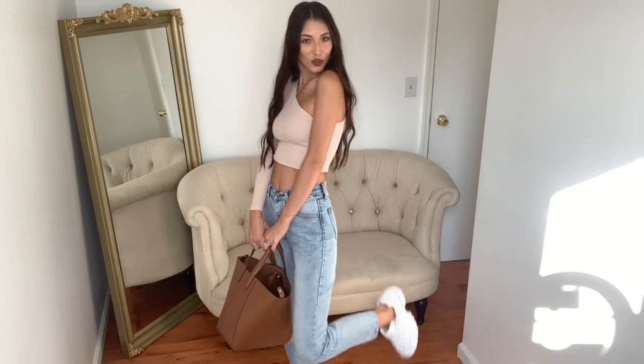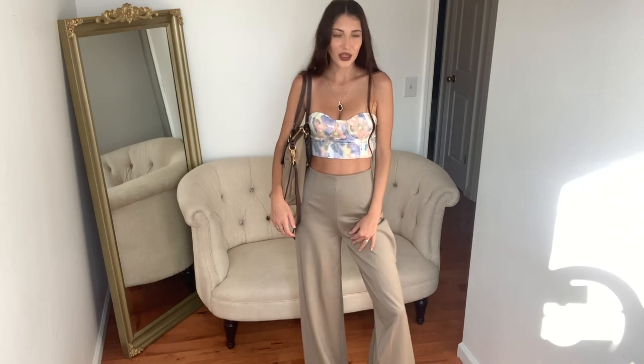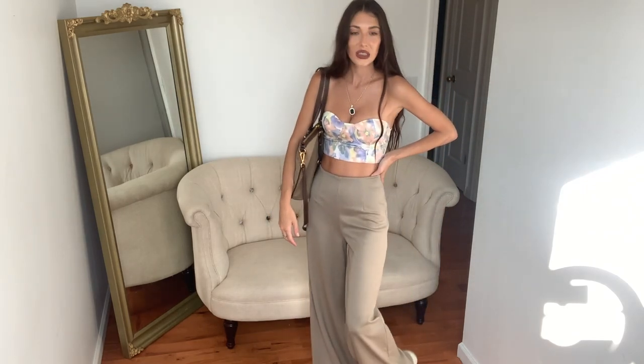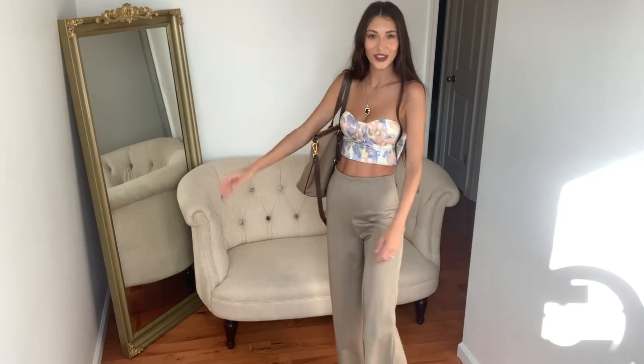Next up is this cute little corset I've been eyeing for the longest time — it's always been sold out, so I finally got my hands on it. I have a bunch of Super Down corset tops already and I love them — so comfy and easy to throw on with jeans, a skirt, or trousers. Obviously it's from Super Down, in an extra small. It has a tiny bit of padding in the cups that's not removable, and I love the floral pattern. I paired it with some baggy trousers from Zara, sneakers, and a big Prada bag.